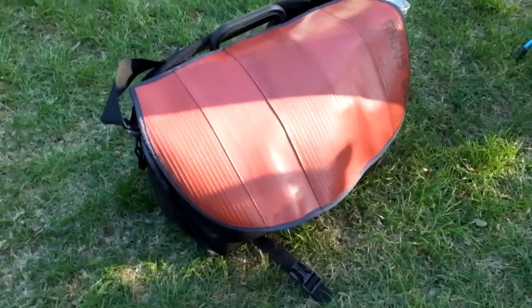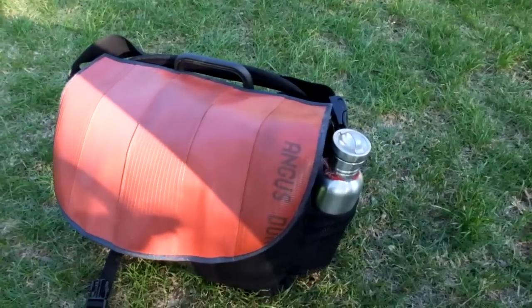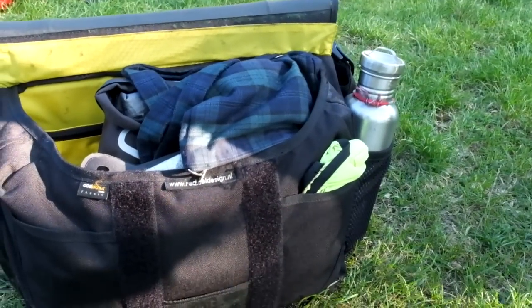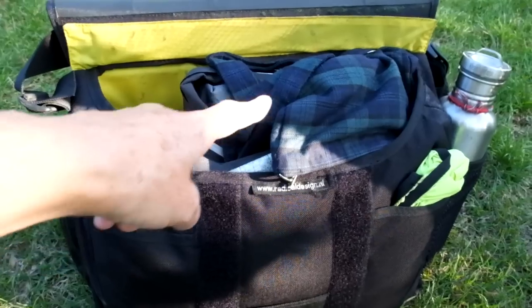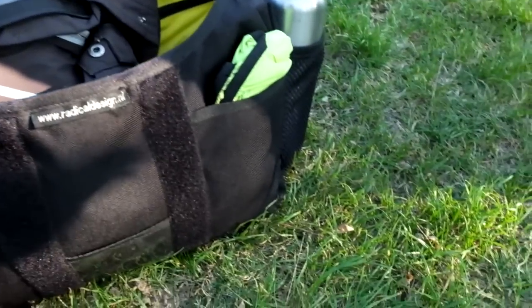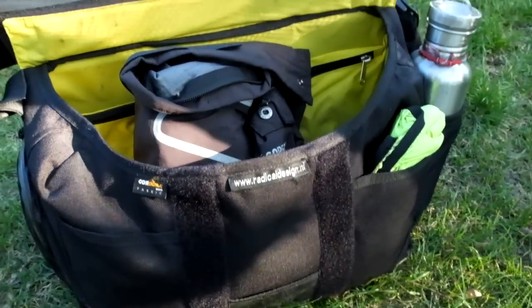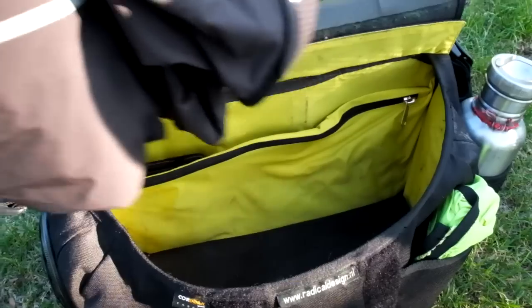In my front bag, what I carry around: around at the side you'll see I have my water bottle in there. If you open it up, I keep the rain cover just over there, and inside I have my handbag. In here I have my rain jacket, and you can also see we keep the map in there obviously.